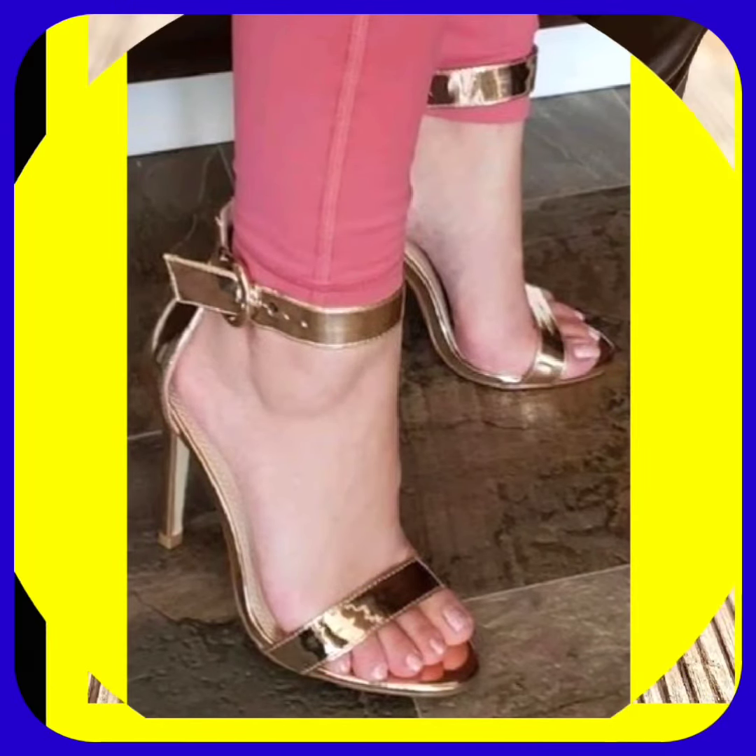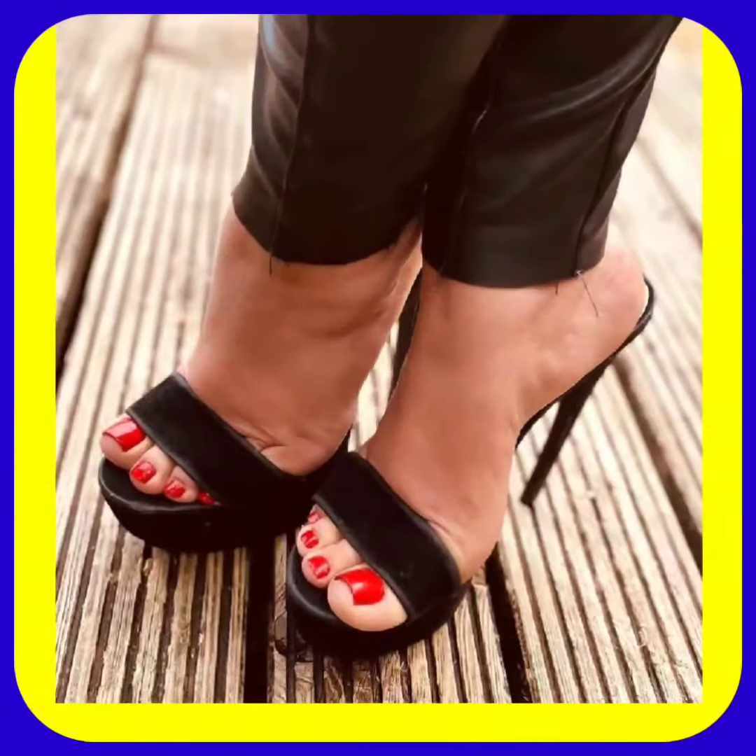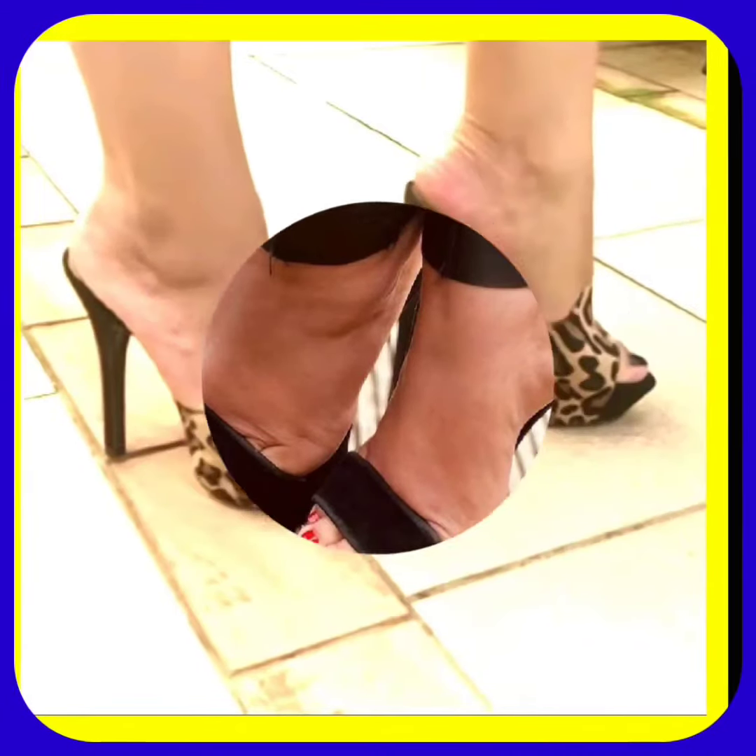Watch this video till the end and you'll get some ideas about the different kinds of heels that can help you to upgrade your wardrobe and make it more amazing and more beautiful.